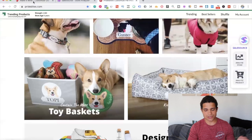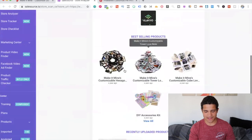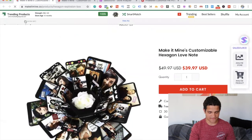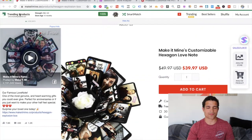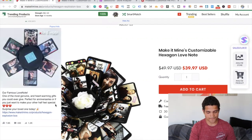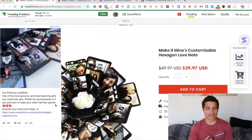Back to the first one — they're making about eighty-two thousand to a hundred and sixty-four thousand dollars per month, absolutely crushing it. They're doing it by selling these customizable hexagon loft notes. Essentially how this works — if you pull up the product page, you can use a tool called Trending Products, which you can get in the description. The ad shows this beautiful love note with all the pictures, all customized to one single person.